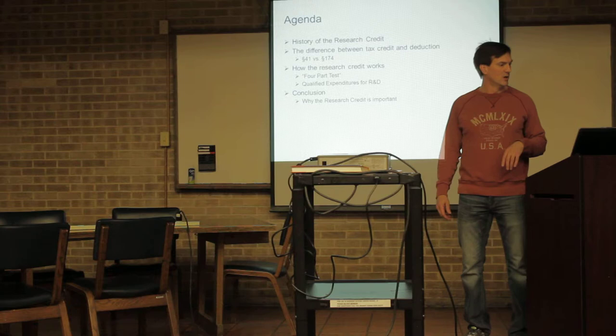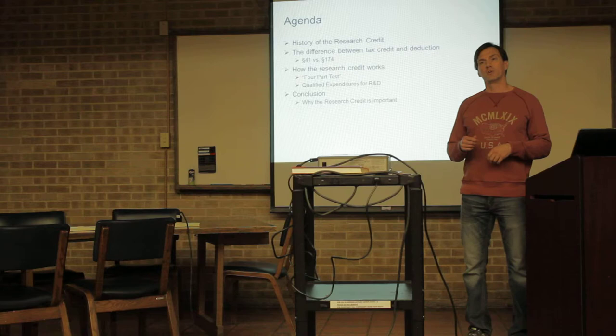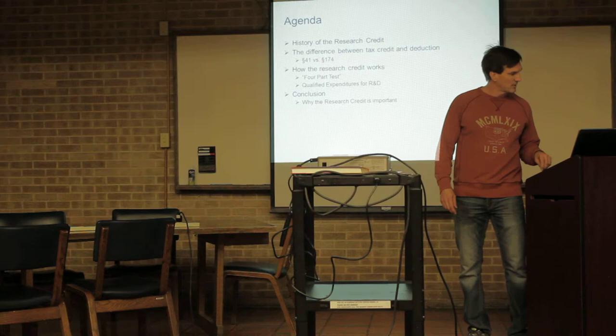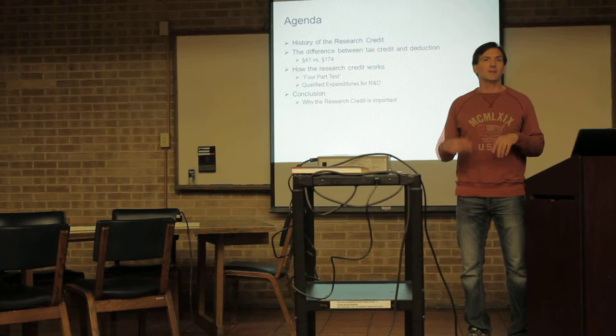So this is the agenda that we're going to be covering. I'll give a little bit of background about the R&D credit, how it came about. I'll talk about Section 41 and Section 174, which is a tax credit versus a tax deduction — there's an important distinction there. I'll go over what we call a four-part test and go over what qualifies for R&D, and then I'll tie everything together at the end.